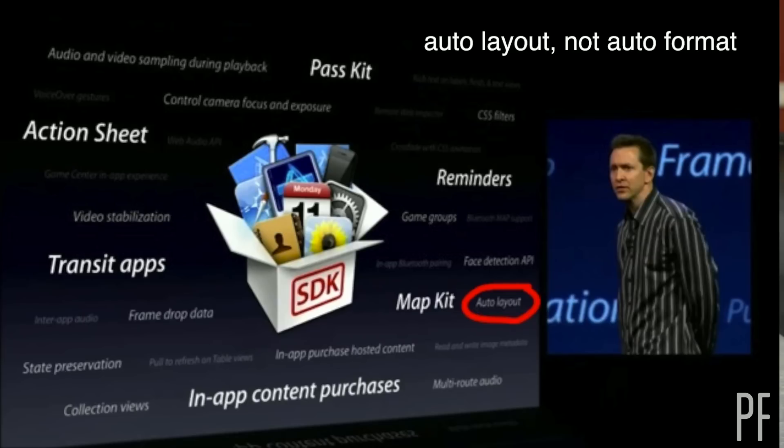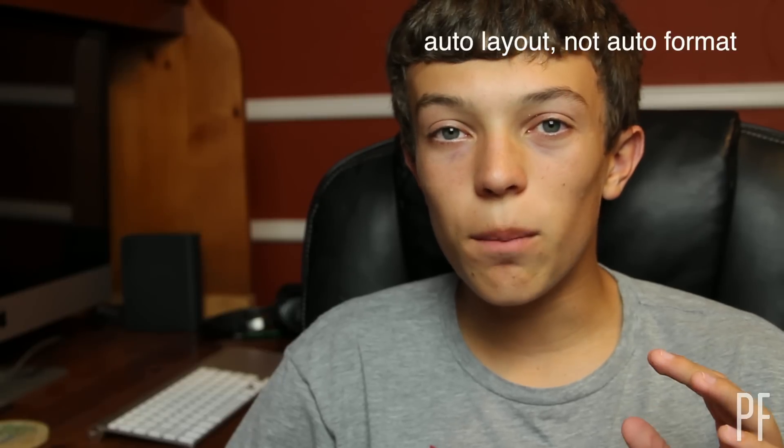On one of the slides that Apple showed, in smaller text, was auto-format. Auto-format, for those of you that don't know, is basically a way for macOS developers to make it so that their apps scale appropriately. For instance, they can say they don't want this button and this button to ever be closer than 30 pixels or something like that. I don't really know a whole lot about this, so if you're a developer and you know a little bit more about this, please leave an explanation in the comments section.